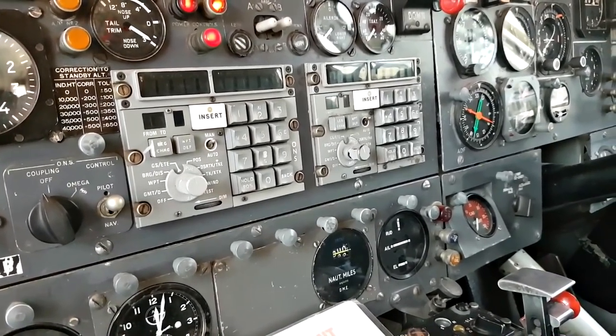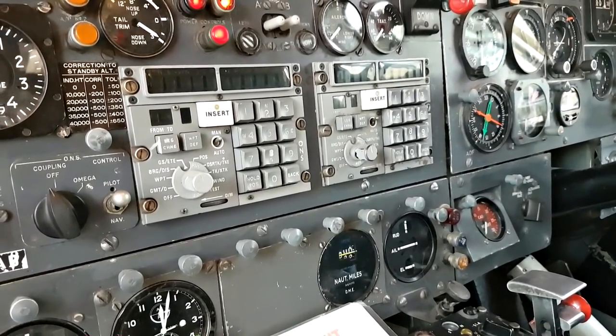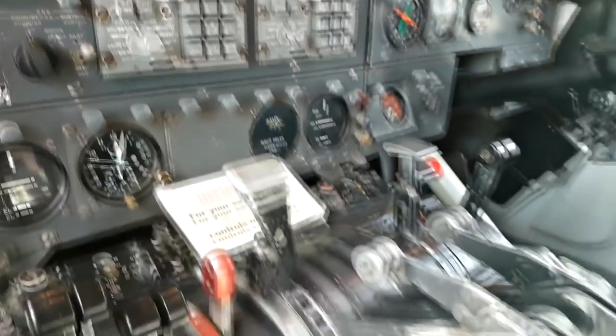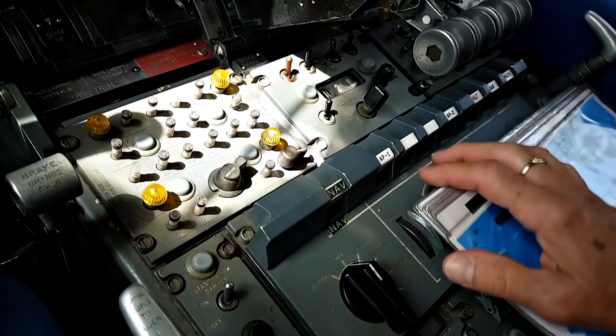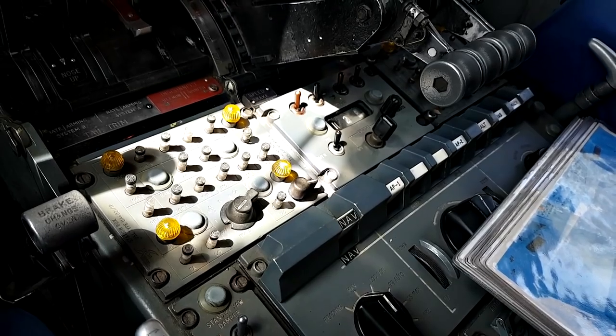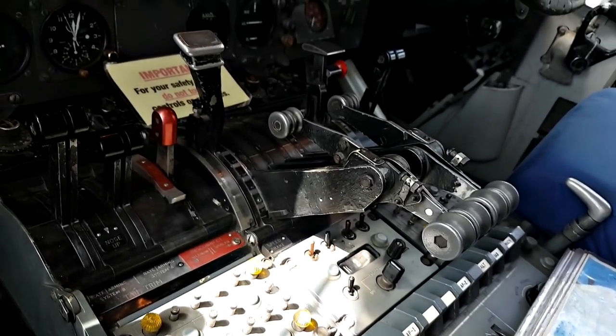You tap your northings and eastings into the two screens on the unit, then hook it through to the front. Autopilots one and two here — nav, altitude, and speed. The aeroplane can fly to the command from there.